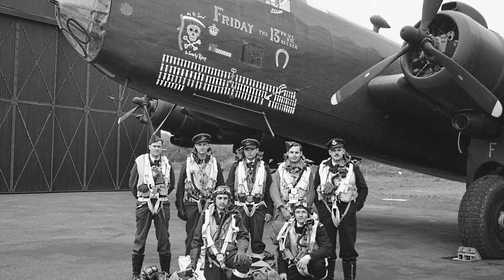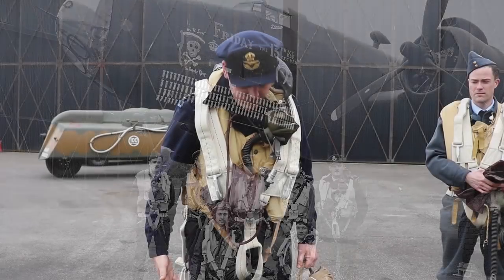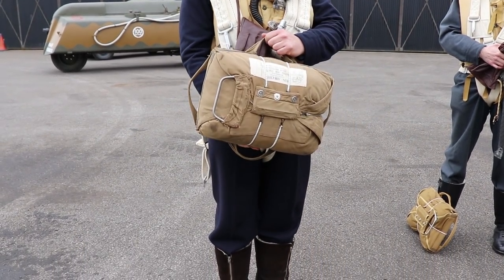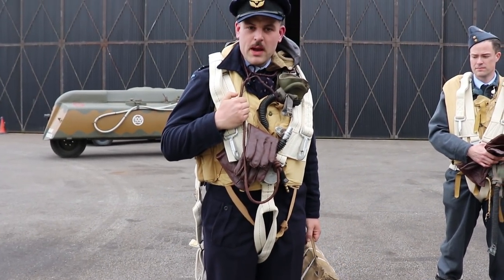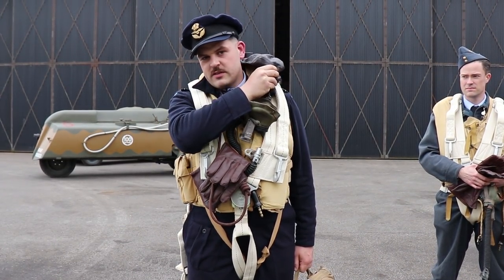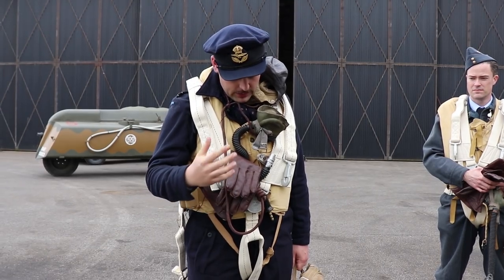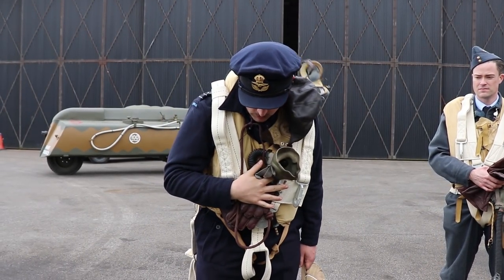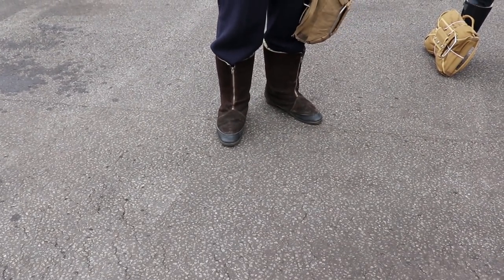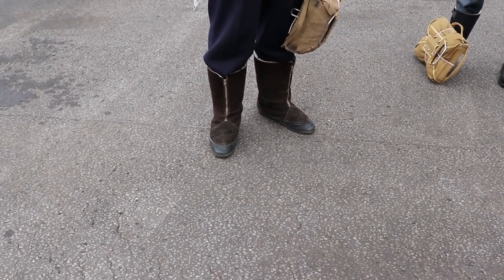We're just going to run through some kit quickly. I'm wearing the flying kit of a pilot from the Second World War: my observer type parachute harness, my parachute pack, a Mae West life jacket, G-type oxygen mask, C-type helmet and flying goggles over the back there. I've got 1940 pattern flying boots on, which are sheepskin lined to the toes to keep my feet warm whilst we're flying at altitude.